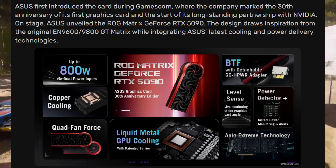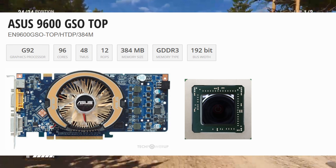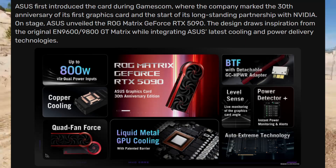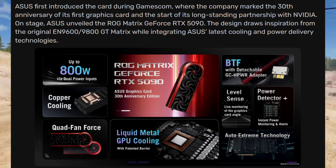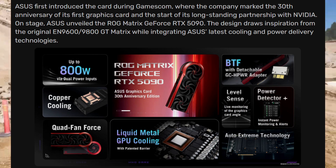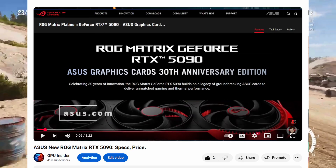The design is inspired by the classic EN 9600 and 9800 GT Matrix cards, but it's packed with all the latest cooling and power hardware. We're talking about a 3-ounce copper PCB layer, a full copper vapor chamber with heat pipes, copper aluminum fans, and even a quad-fan cooling system. For full details, you can watch the linked video.